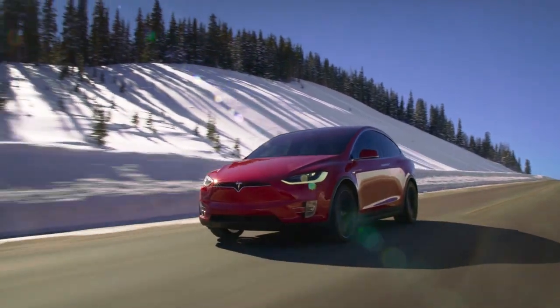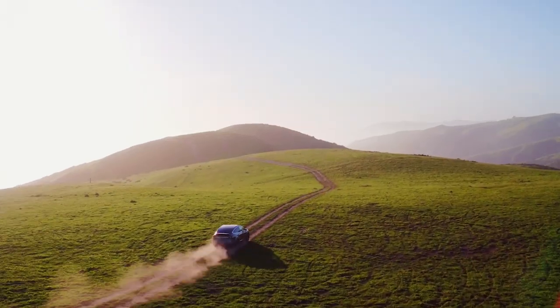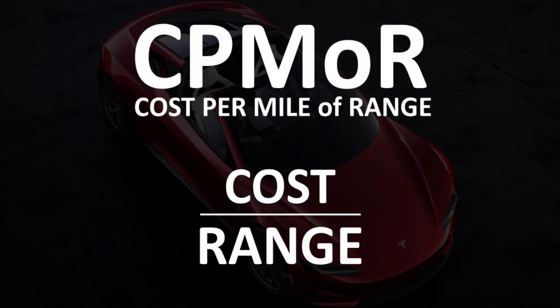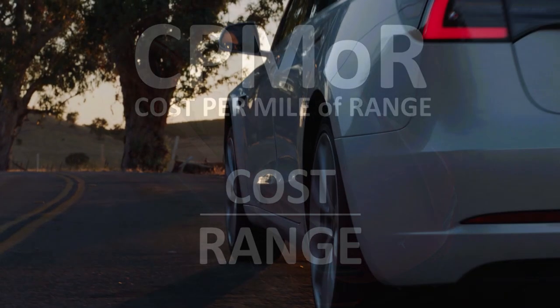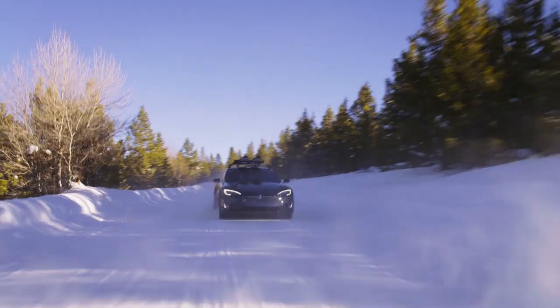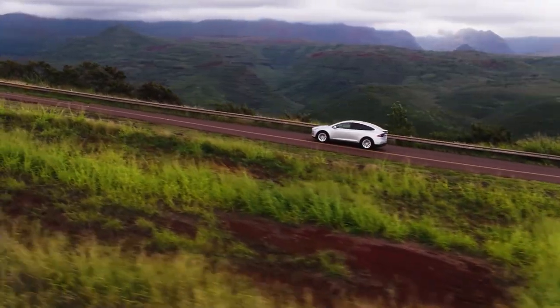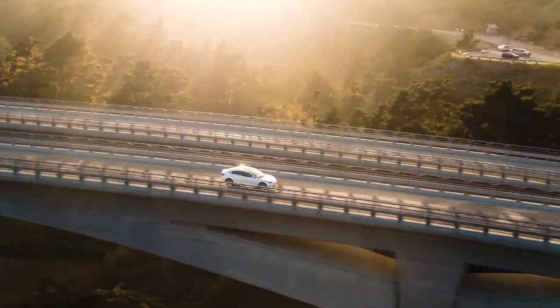One of the calculations I like to use when comparing electric vehicles to determine what kind of value I'm getting is the cost per mile of range. This number is easily calculated when you divide the cost of the vehicle by the range of the vehicle.